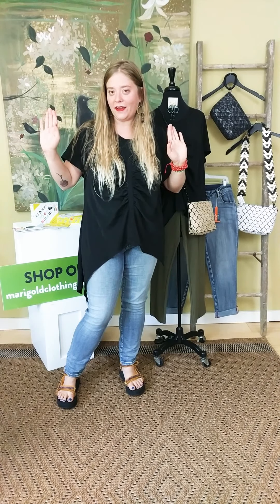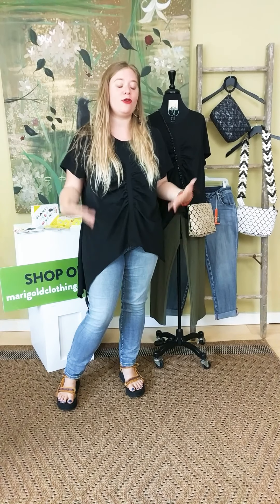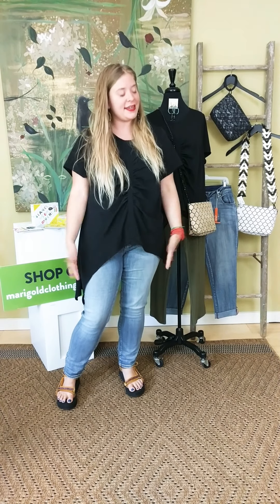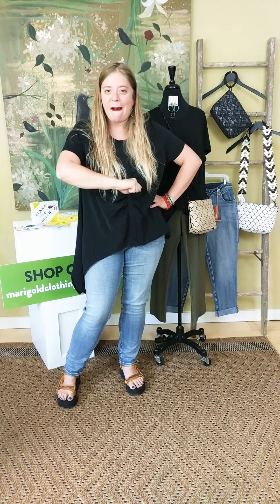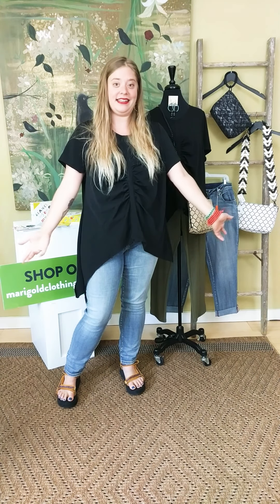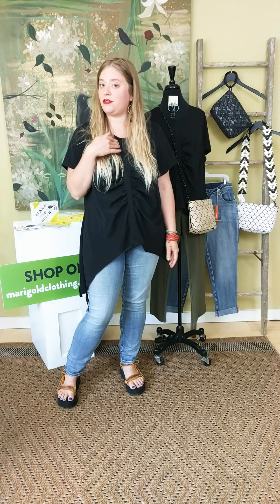Hello, beautiful people! Welcome to a special Sunday edition of Lauren's List — it's just like Linda's List. Linda is vacationing this week, so I am the little substitute. So this is Lauren's List, and I'm so glad that you guys are here with us. I'm going to talk about a couple of my favorite things in the store.